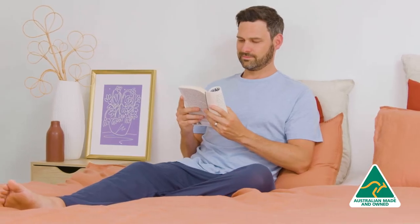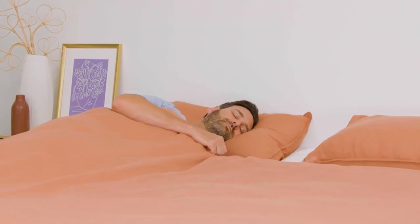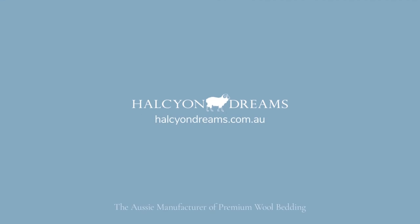It's time to say goodbye to cold feet with this 100% Aussie wool quilt made right here in our factory in Sydney. Don't just take our word for it — see what our happy Snuggly customers are saying and take your cold weather comfort to the next level at halcyondreams.com.au.